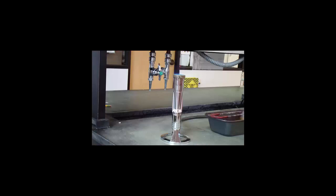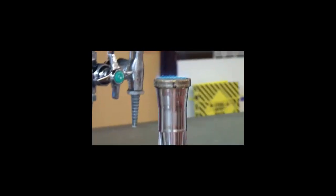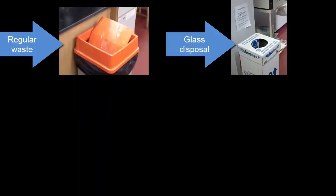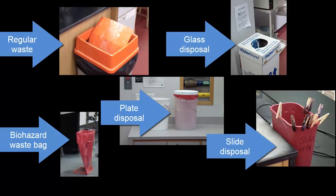Do not leave Bunsen burners unattended. Avoid use of chemicals such as Gram stain decolorizer near open flame. The purpose is to avoid burn injury, fire, and explosion. Dispose of all microbiological and chemical wastes in the designated receptacles as explained by the instructor. The purpose is to facilitate safe waste disposal.